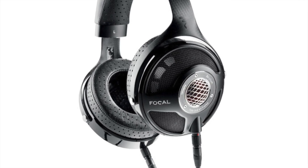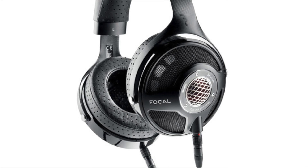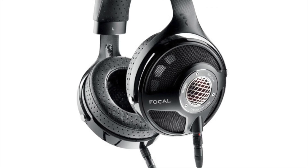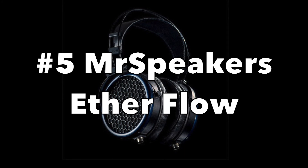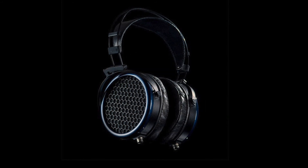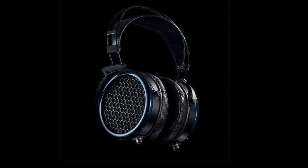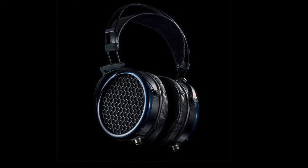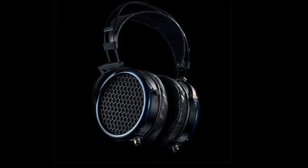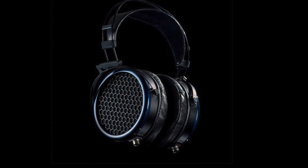The MrSpeakers Ether Flow is only $1,800 — a planar magnetic headphone that is a bit lighter than the rest. It's the second iteration of the Ether line, now dubbed the Flow. It's very light in weight and uses unique materials for the headband.